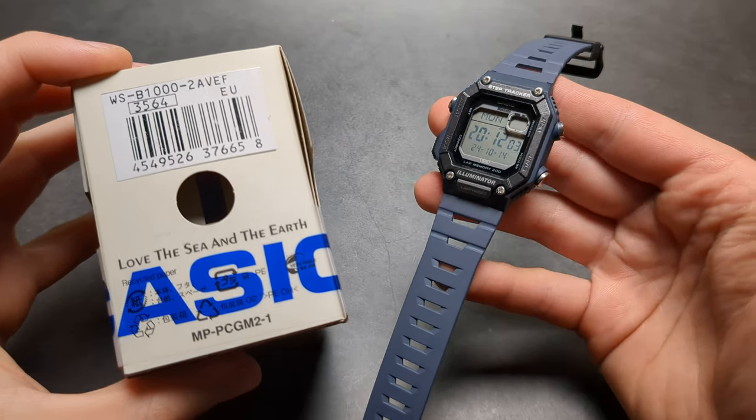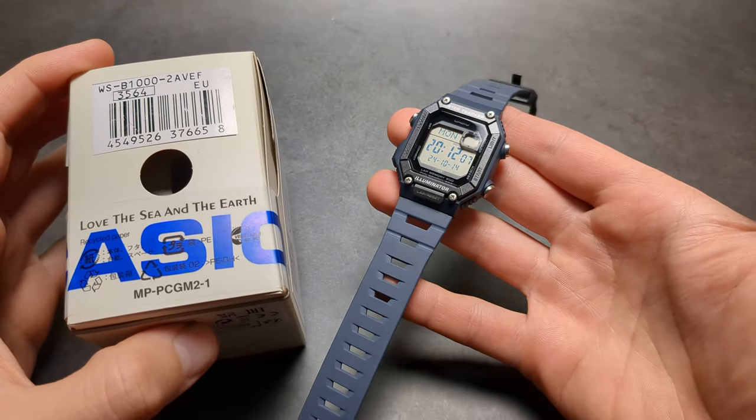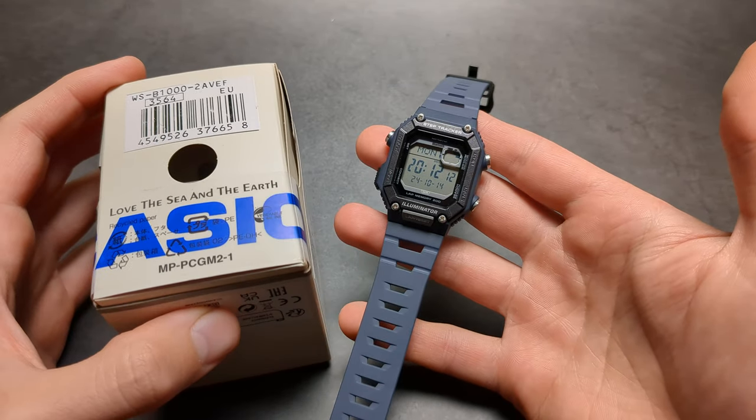I have had the Casio WSB1000 step tracker watch for a few months now and let me tell you everything about it — the good, the bad, and the ugly basically.